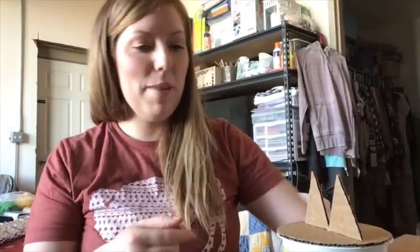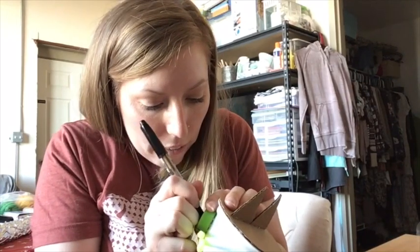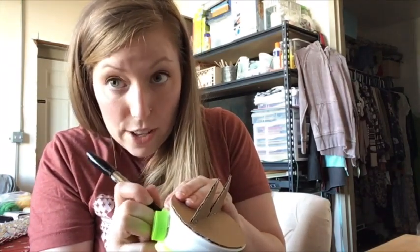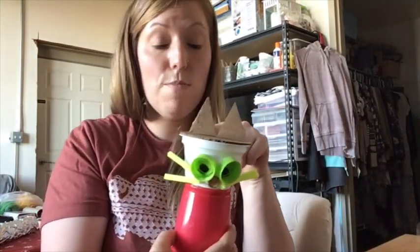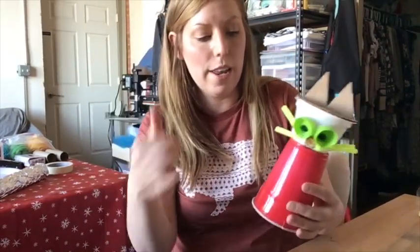Then I can take a Sharpie or some kind of marker and add in designs inside of the eyes. So if I wanted it to have like a little dot inside, I could add that. If you have googly eyes, you could also add those to yours. I could also paint the top of this, or use markers or crayons to try to color it. Another cool thing you could do to make arms is to cut little slots out of here, cut your shapes out of the cardboard, and insert them.